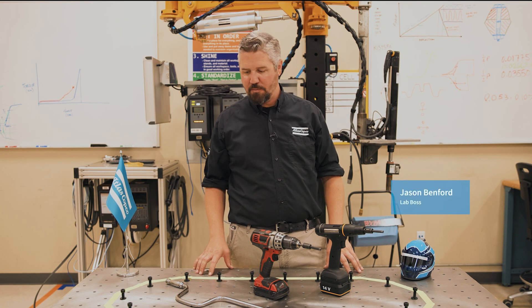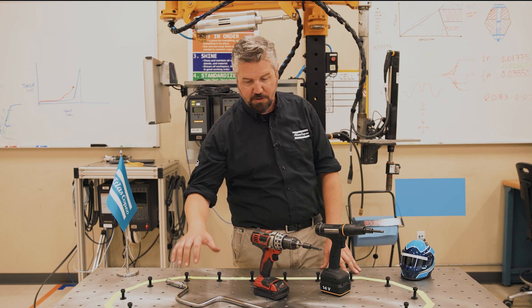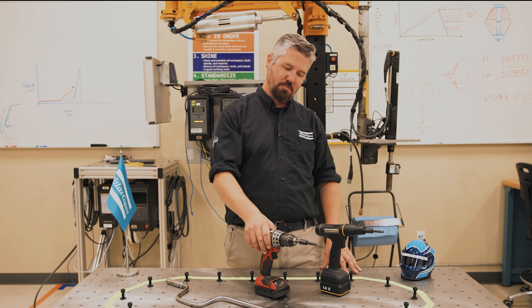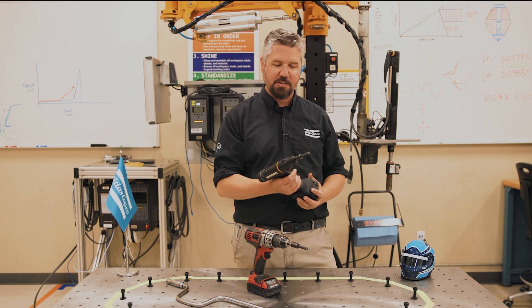Hey, I'm Jason. Today in the lab we're doing a tightening race. We got our bolt track set up here. We're going to use a manual wrench, the drill I got out of my garage, and a modern DC electric smart tool. Let's see who wins.